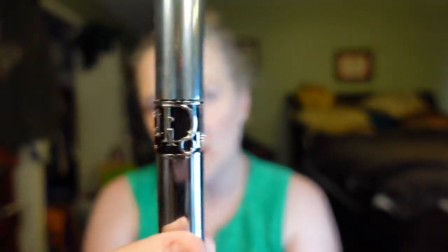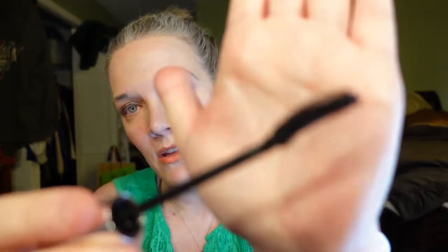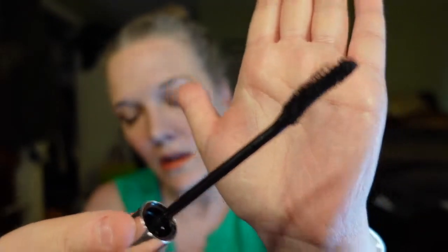I'm running low on mascara so I decided to get the Dior Show Iconic Overcurl. The packaging is really pretty — it's different from the last time. I haven't gotten a Dior mascara in a really long time. I'm almost out of my Chanel volume mascara so I thought I would give this a try. I have really short sparse lashes so I will do a review on that.